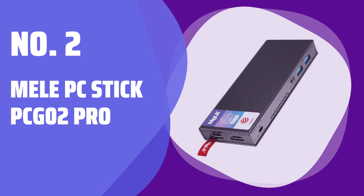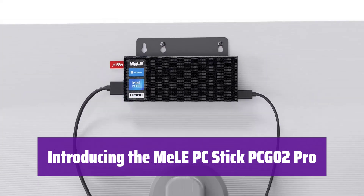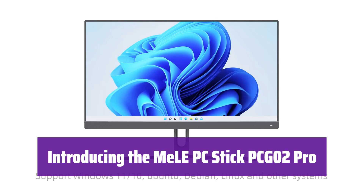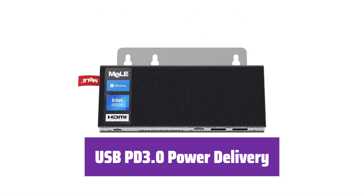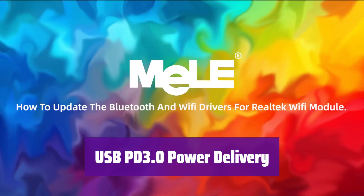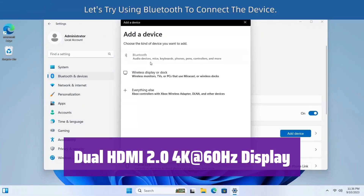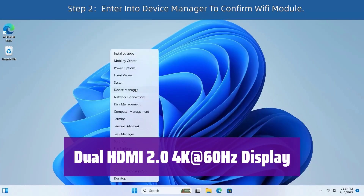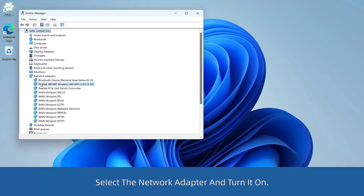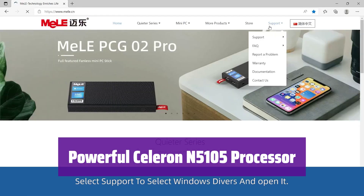Number 2: Mele PC Stick PCG-02 Pro. This innovative device is a powerful and versatile mini PC, perfect for both home and office use — small enough to take anywhere, yet powerful enough to handle your daily tasks with ease. It's the first PC stick with USB PD 3.0, meaning it can be powered by a power bank or power station, giving you the freedom to work or play from virtually anywhere. With two HDMI ports, it supports dual 4K displays at 60 frames per second, so you can multitask effortlessly on two screens simultaneously. It's powered by a quad-core processor offering a smooth and responsive computing experience.